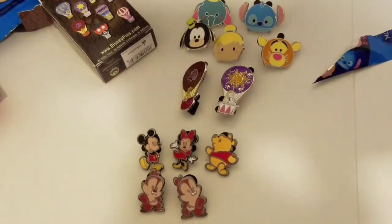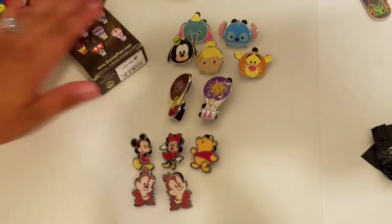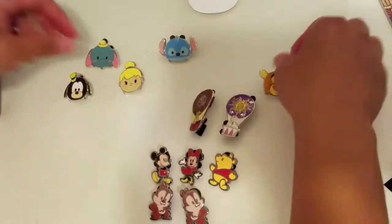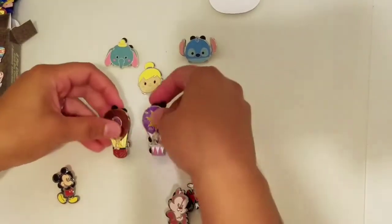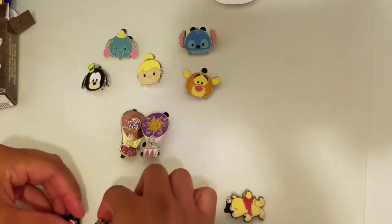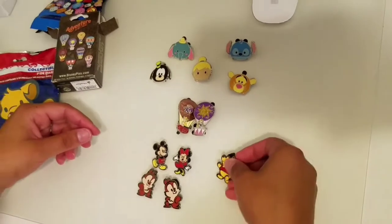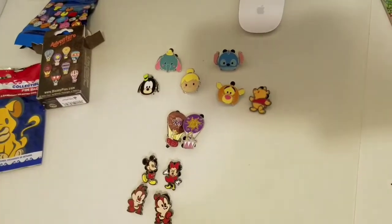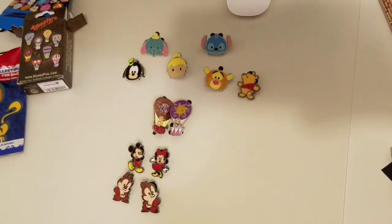That was a good pack — those were all really good. So happy! Yay! And that's it — these are all of them. He can go up here. Alright, thanks for watching!